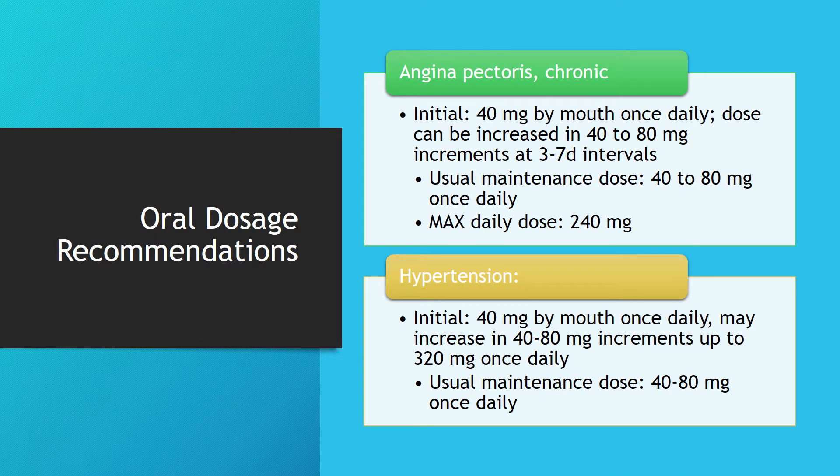Here are the specific oral dosage recommendations. For chronic angina pectoris, patients can initially be started at 40mg by mouth once daily, and this dose can be increased in 40 to 80mg increments at 3 to 7 day intervals. The usual maintenance dose ranges from 40 to 80mg once daily, with a max daily dose of 240mg. For hypertension, patients are also initially started at 40mg by mouth once daily, and this may be increased in 40 to 80mg increments up to 320mg once daily, with a usual maintenance dose of 40 to 80mg once daily.